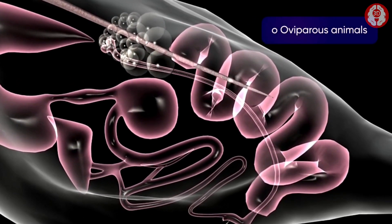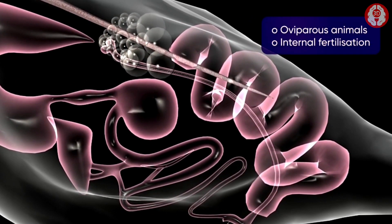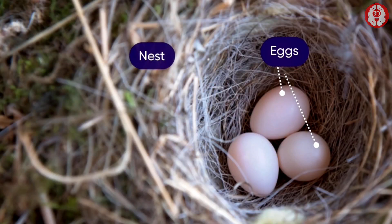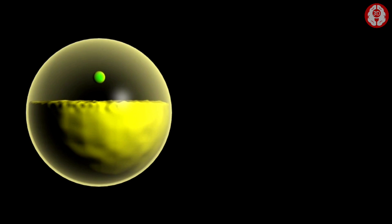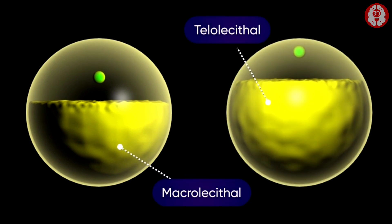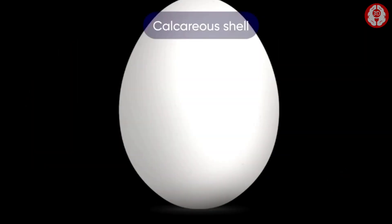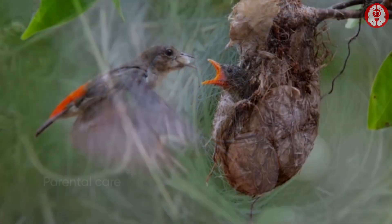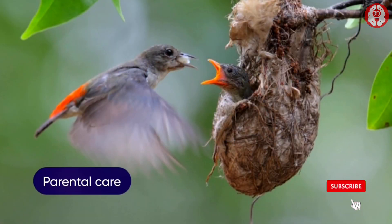Female birds have one functional ovary connected to an oviduct. They are oviparous animals which show internal fertilization and external development. The eggs are large, macrolecithal and telolecithal, and protected by a strong calcareous shell.